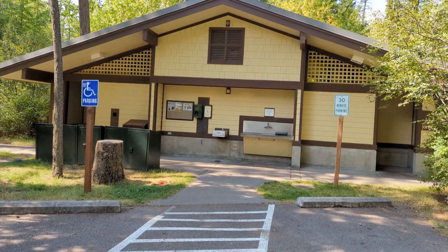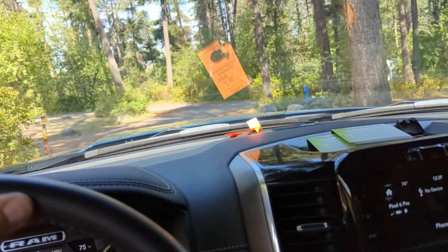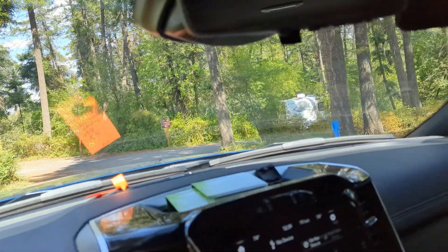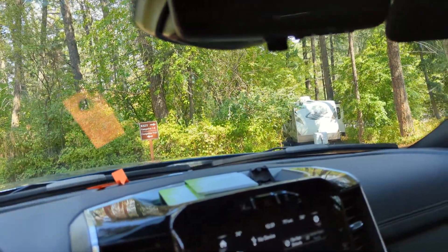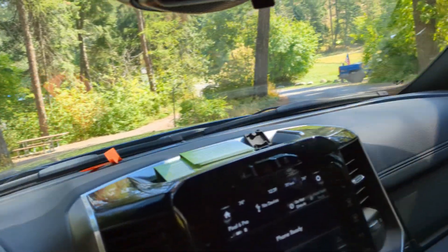These are the bathroom facilities, which look fairly nice. This campground is quite similar to Westside in that it is a ways off the lake, but it does have a marina and a boat launch.